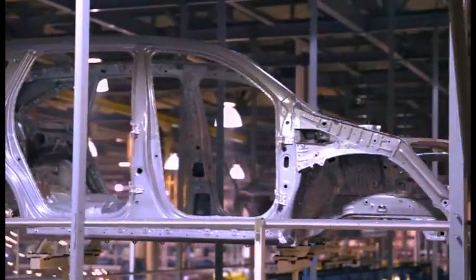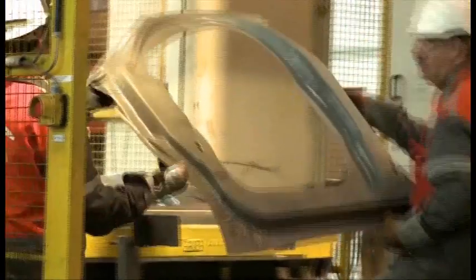Taking weight out of a car and making a car stronger is not an easy thing. There were lots of challenges as we looked at this. This was and is the first hot stamped laser welded Usibor door ring in the industry.